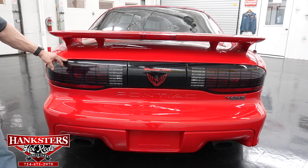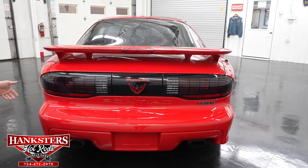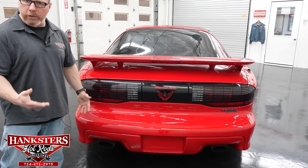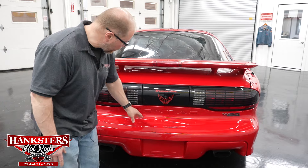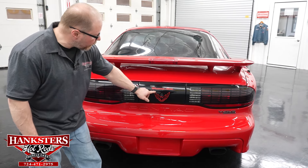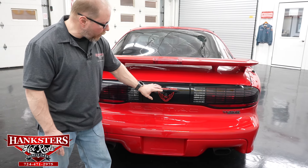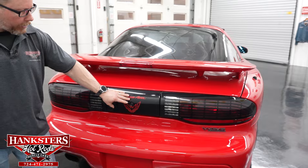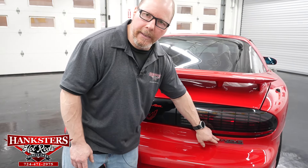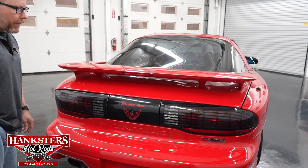The rear bumper paint looks very nice — Trans Ams have those urethane bumpers. You can see 'Pontiac' embossed into the rear panel, the Trans Am firebird emblem on the center trunk cover, and the WS6 badging back here as well.